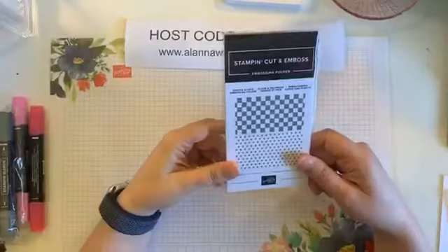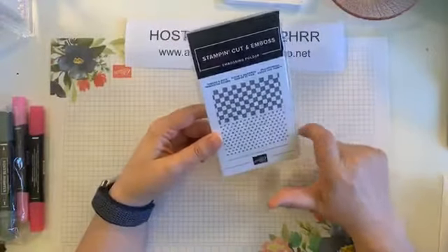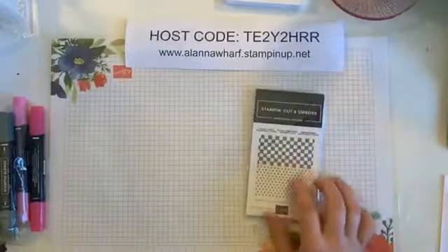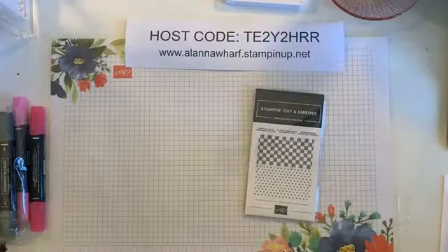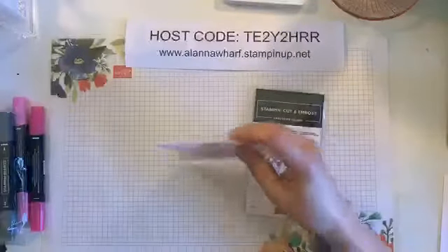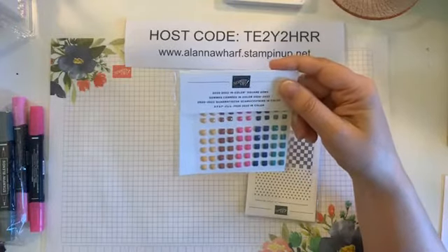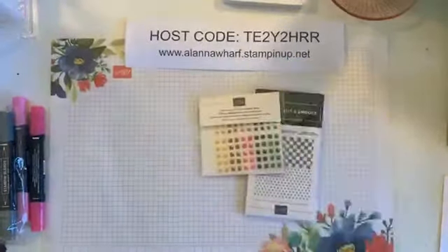Here is the checks and dots embossing folder. These are like the ones we had in the holiday catalog that are a little bit bigger than a half-size embossing folder, so those will be fun. I will likely have lots of puffin stamp sets in this order for the puffin party.